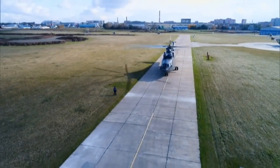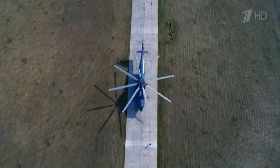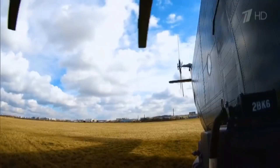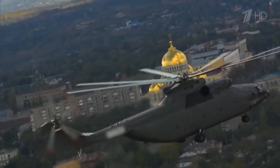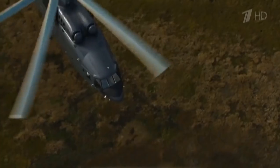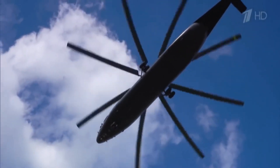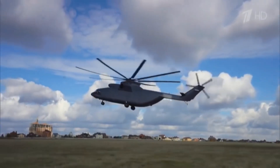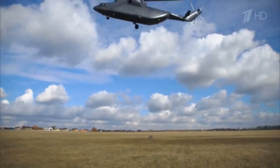The Mi-26 has an empty weight of 28,200 kilograms and a maximum takeoff weight of 56,000 kilograms. Powered by two Loderev D-136 turboshaft engines, each generating 11,299 shaft horsepower, it achieves a cruising speed of 255 kilometers per hour and a maximum speed of 296 kilometers per hour.